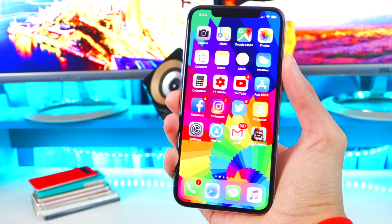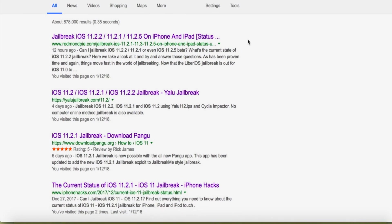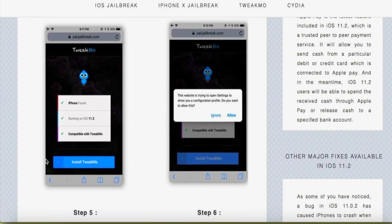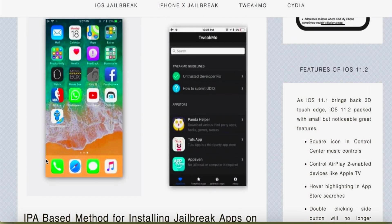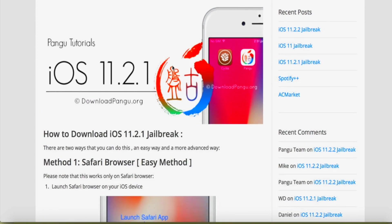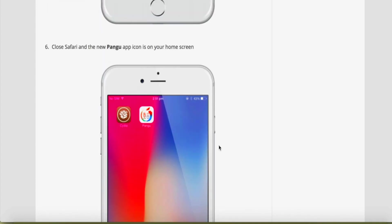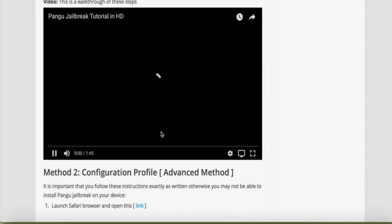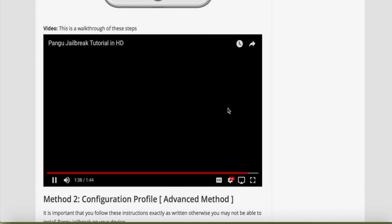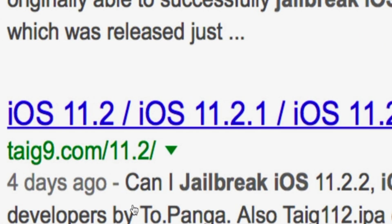Beware of fake jailbreaks — there are so many going around. A quick Google search shows things like 'Yellow Jailbreak,' which provides three methods that are completely fake and just install third-party app stores like TutuApp or Panda Helper. There's also pengu.org claiming to have a Pengu jailbreak for iOS 11.2.1, which is not real — they're not even part of the Pengu team. Their video doesn't even show Cydia being installed, which is a clear sign to avoid it. Another one is taiji9.com/11.2, likely fake as well.